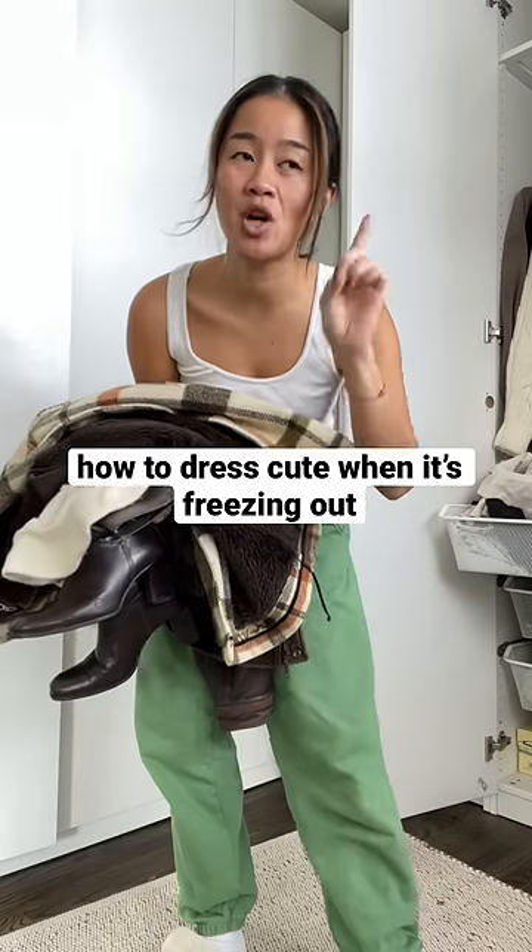How to dress cute when it's freezing outside. It's not that cold yet, but it's starting to get cold and I wanna show you guys how I actually wear a proper outfit that isn't sweatpants and a puffer coat. So let's go.